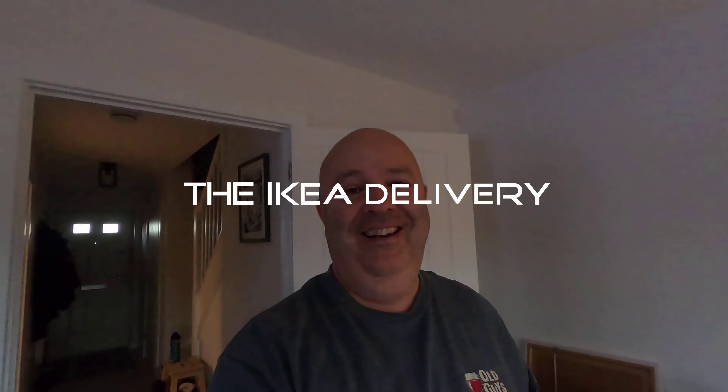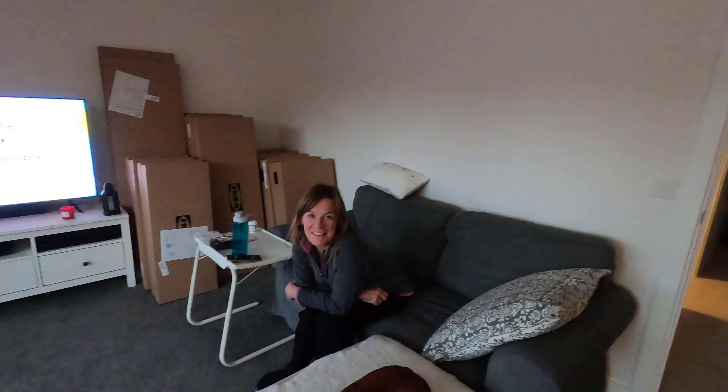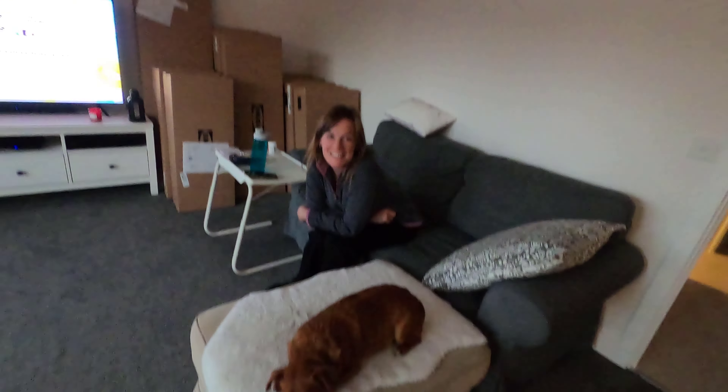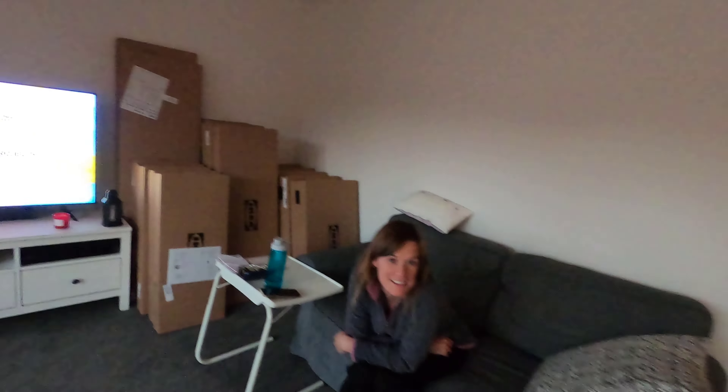Hello, good afternoon, good evening, good morning — welcome! It's been a while since we've done a video. Hello Mrs B, how are you? I'm good, thank you. How are you, Max? I'm okay, I'm fine. Can you see all the boxes behind us?